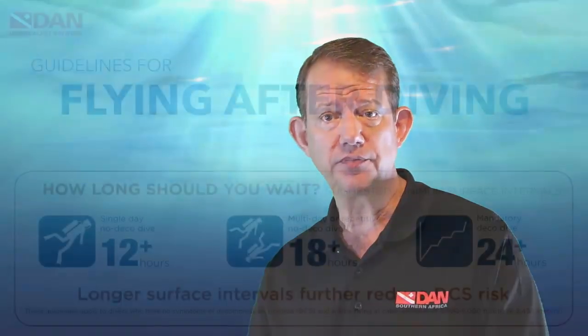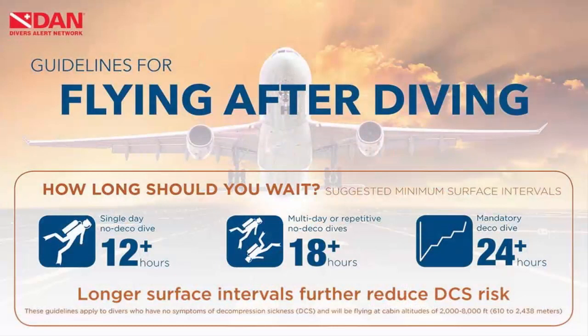We encourage you to watch other parts of the diving series where we talk specifically about flying after diving, because it is a whole topic on its own and there are guidelines that should be followed. But in general, after a single dive, a minimum of 12 hours is suggested, and after multiple days of diving, a minimum of 18 hours is suggested. With more aggressive diving, more than 18 hours is recommended.